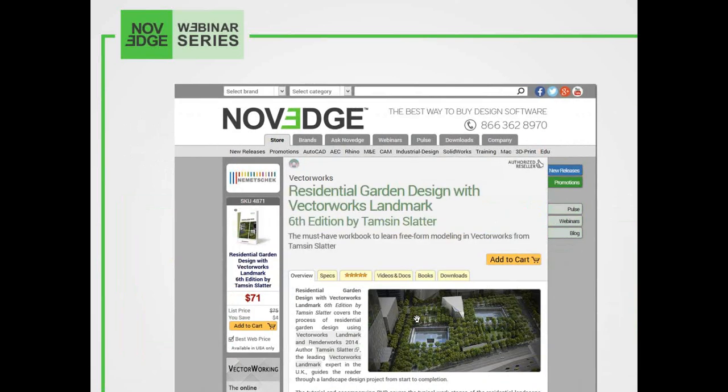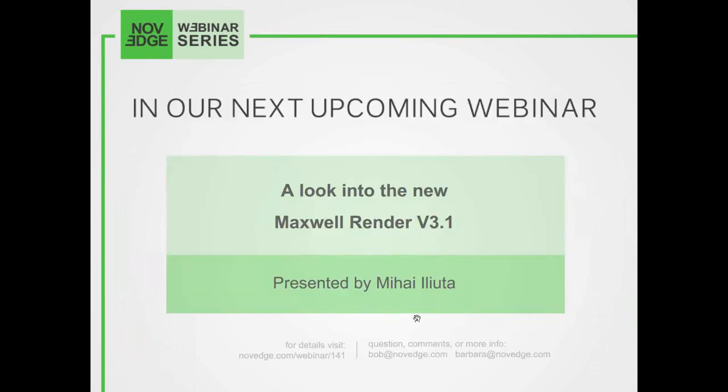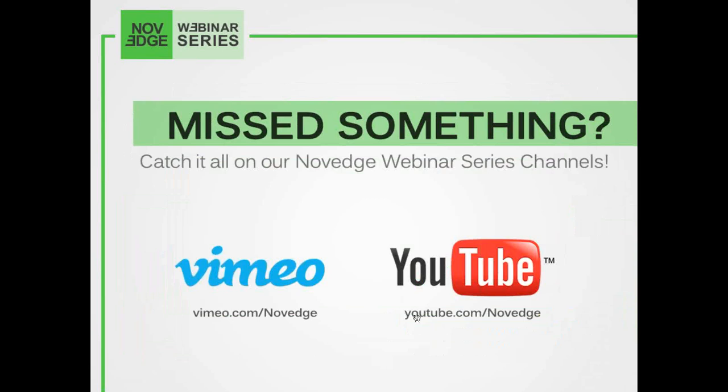Here's Thamesin's book, Residential Garden Design with Vectorworks Landmark, now on its sixth edition. For more detailed software news and limited-time promotions, pay a visit to the Novege blog and follow us on Facebook, Google+, and Twitter. Coming up next week, a look into the new Maxwell Render V3.1 — a free upgrade to V3 users — where we will demo new features and improvements that help make your workflow more efficient. Today's webinar is free and being recorded live. To watch this or any webinar episode, head over to Novege's YouTube or Vimeo channels.